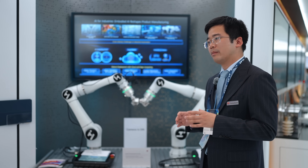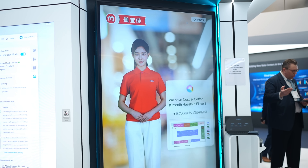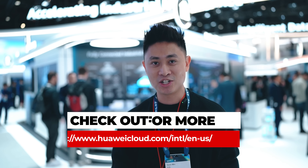Those are my top three favorite demos that I saw at the Huawei Cloud booth here at MWC 2025. Not only is Huawei using AI to make manufacturing smarter, it also allows us to create virtual humans or moving avatars extremely easily and quickly. If you want to find out more about Huawei Cloud's latest technology, do check out the links down below. I'll see you guys in the next one.